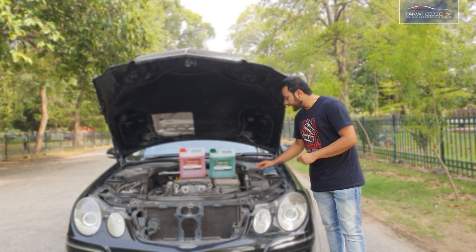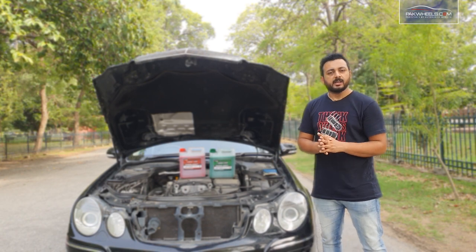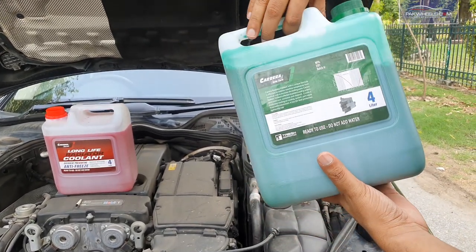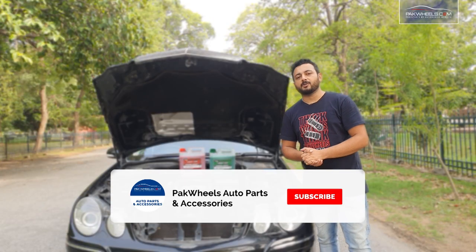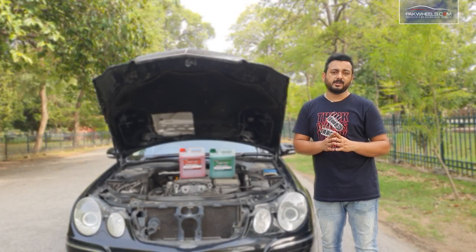If you want to change the coolant, Carrera is the best choice for you at the moment at this price. You can find the links in the video — you can order them directly or ask. Inshallah, next time with a car showcase. Drive safe and drive responsibly. Allah Hafiz.